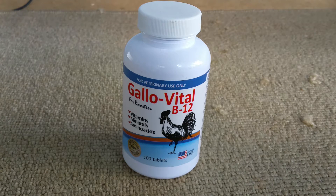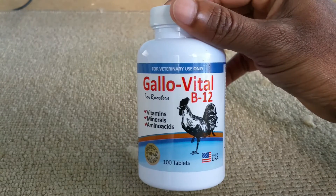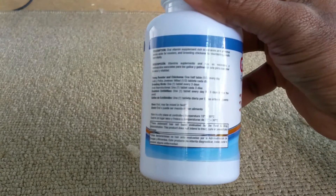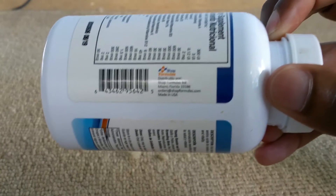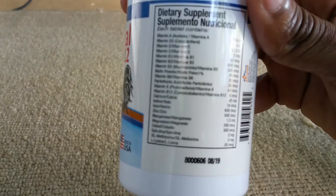This is Jim Collins with another product review video. The product is Gaio Vito, distributed by Shop Formulas Incorporated out of Miami, Florida. It was sent to me to give a try, and I am really satisfied with it thus far.